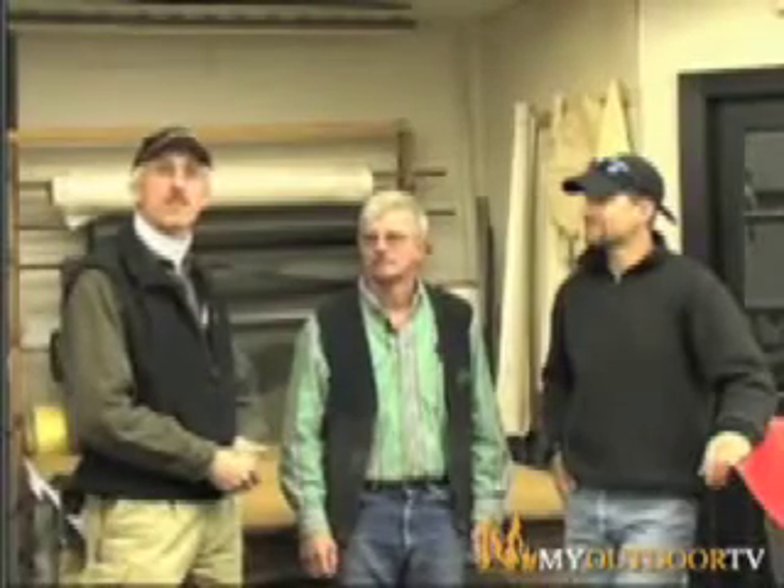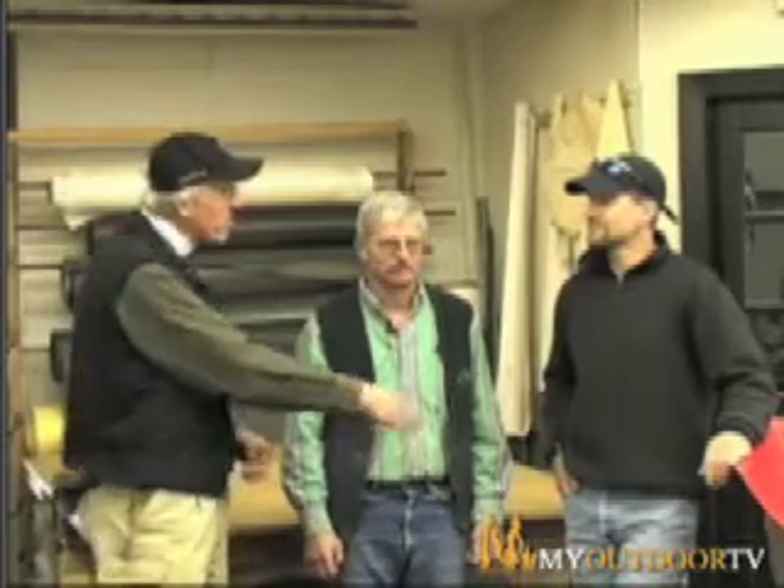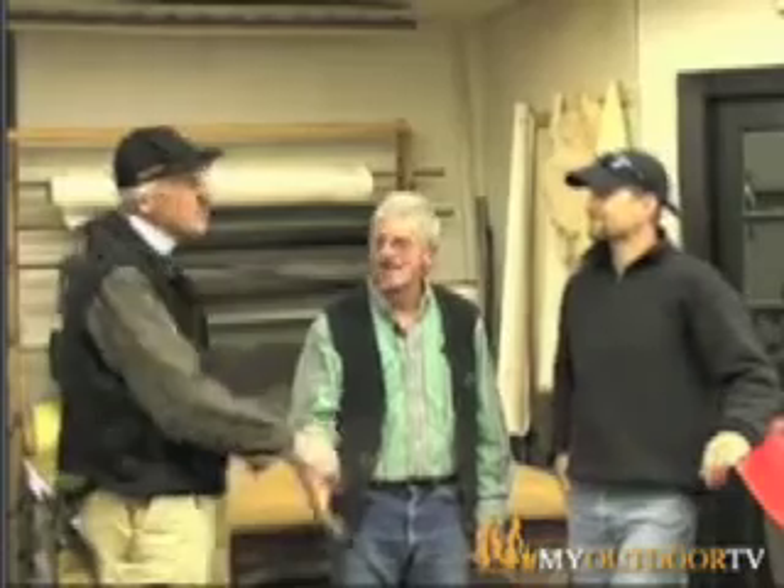We just got done taking a look at the building of an old style of canoe with Gary Hatchin, and here we're at Placid Boatworks with Charlie Wilson and Joe Moore. Thank you for joining us, guys. Thanks for joining Adirondack Trails.